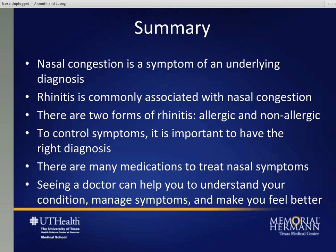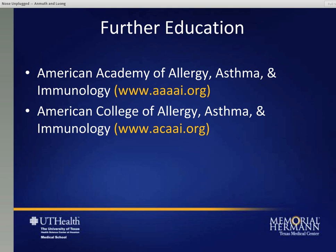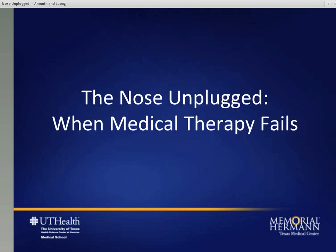In summary, from a medical side, nasal congestion is a symptom of an underlying diagnosis. Rhinitis is commonly associated with nasal congestion. There are two forms of rhinitis - allergic and non-allergic. To control symptoms, it's important to have the right diagnosis. There are a lot of medicines to treat nasal symptoms, and by seeing your doctor, they may be able to tell you which one you have and choose the proper medications to make you feel better. For further education, you can be directed towards the American Academy of Allergy, Asthma, and Immunology, as well as the College of Allergy, Asthma, and Immunology. I'm now going to pass the microphone back to Dr. Luang, who's going to talk about what happens when medications don't seem to work any longer.